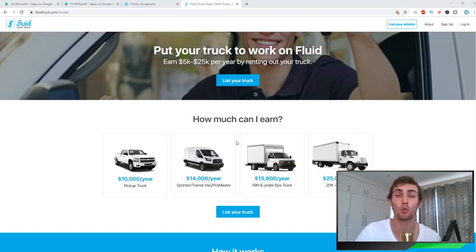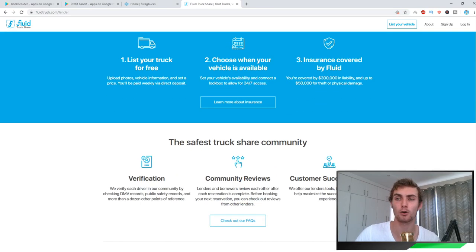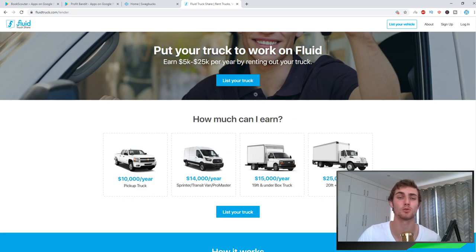It's basically like Airbnb but for vehicles, cars, and trailers. You can earn between $5,000 and $25,000 per year renting out your truck. How long you want to rent it out is entirely up to you — rent it for half a year and earn half the amount. What you want to earn is entirely up to you.